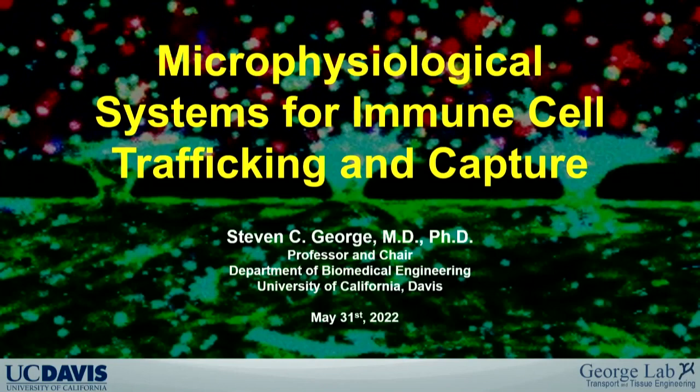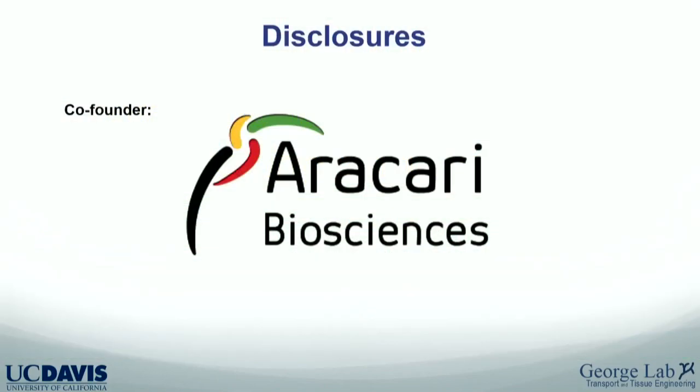Quick disclosure: I'm a co-founder of Erica Harry Biosciences and they have a presence here. What you'll hear about the bone marrow is part of their commercialization plan.